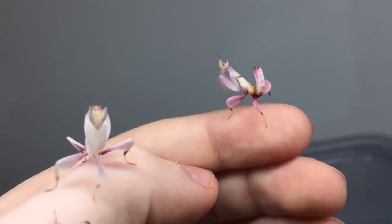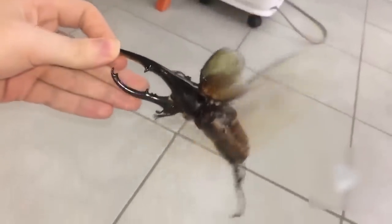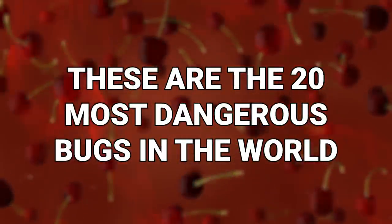Just because they're tiny doesn't mean you shouldn't be scared of them. Watch out, some insects can do you some real harm. These are the 20 Most Dangerous Bugs in the World.